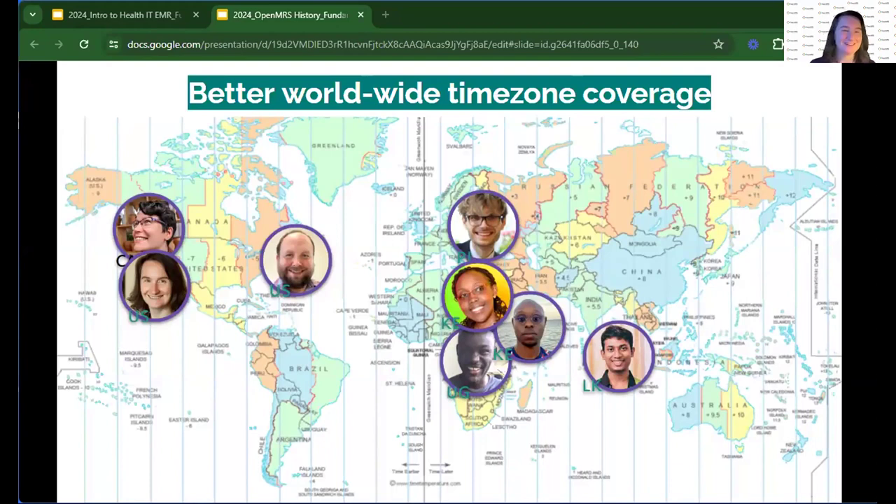I want to dive more into all of this, but we have more to cover around the product side. We'll have time on Wednesday and Thursday to dive into how our community works and how you can get engaged and inform where OpenMRS is going. So with that, I'm going to hand things back to Joshua. Thank you.